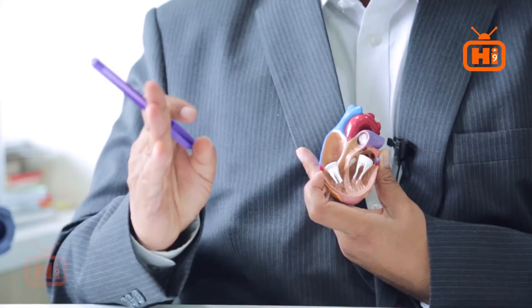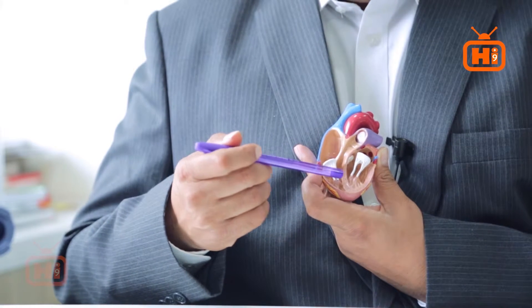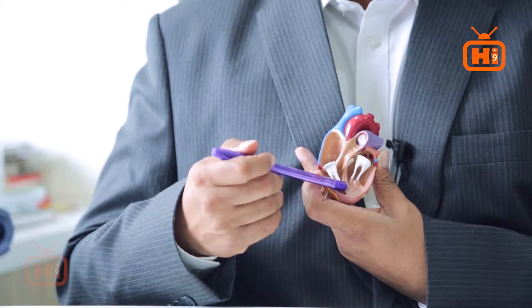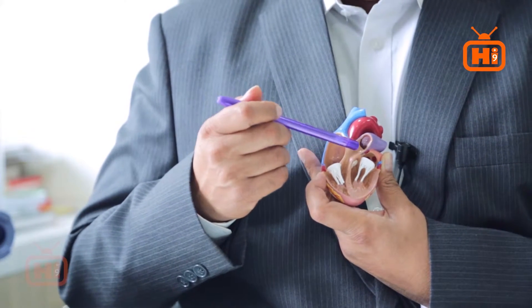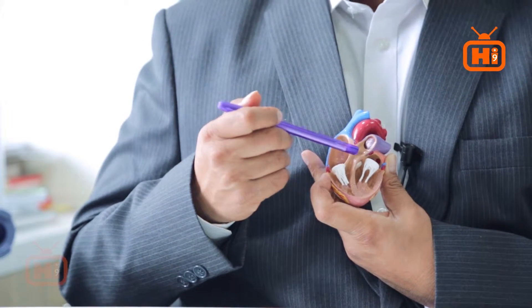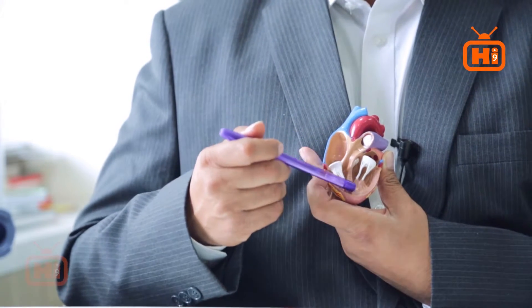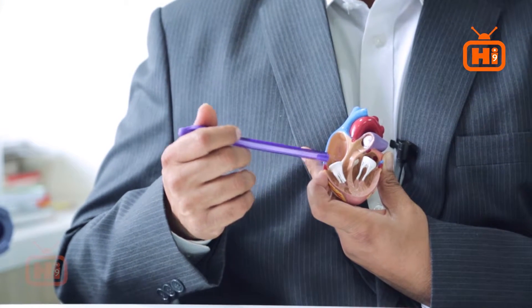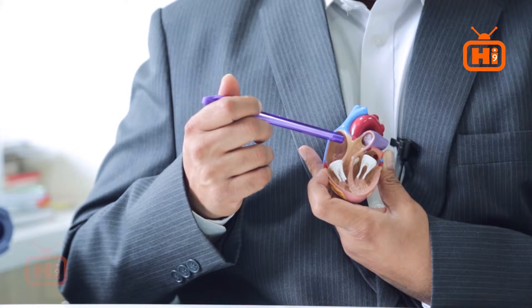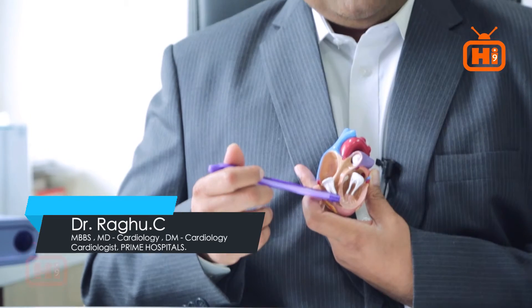The wall between the atria or the upper chambers is called the atrial septum, and the wall between the ventricles is called the ventricular septum. The hole between the upper two chambers is called the atrial septal defect, abbreviated as ASD. A defect in the ventricular septum is called ventricular septal defect, abbreviated as VSD.